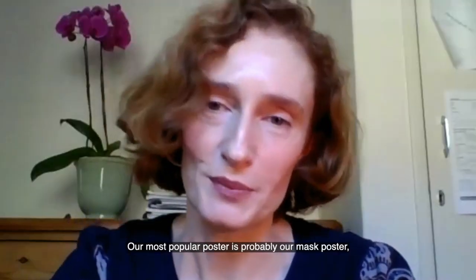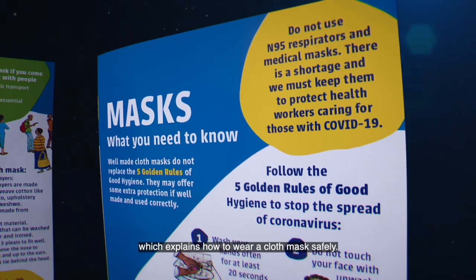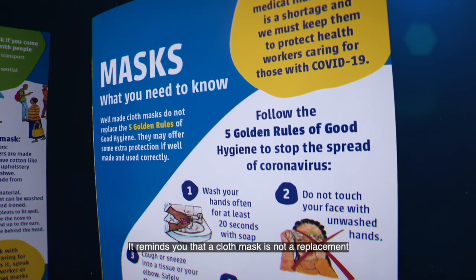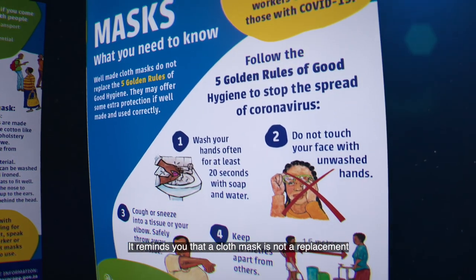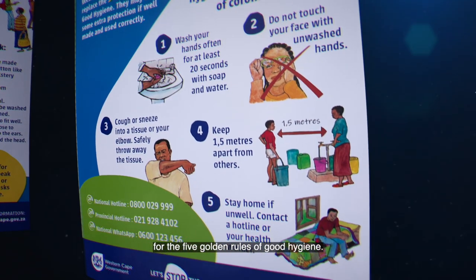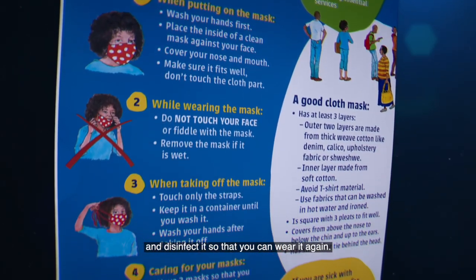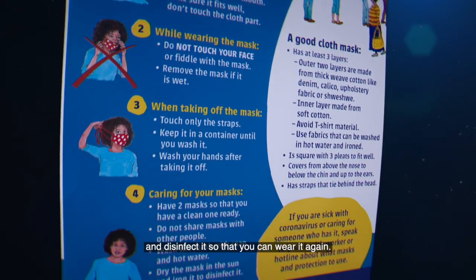Our most popular poster is probably our mask poster, which explains how to wear a cloth mask safely. It reminds you that a cloth mask is not a replacement for the five golden rules of good hygiene. It also tells you how to take off a mask safely and how to clean and disinfect it so that you can wear it again.